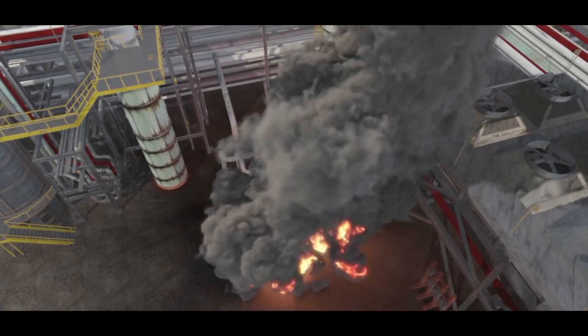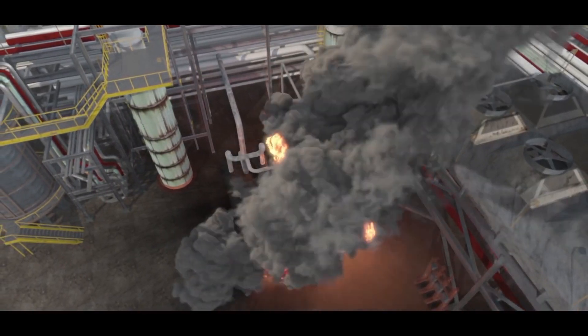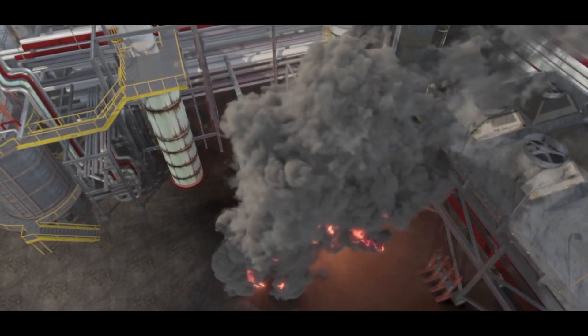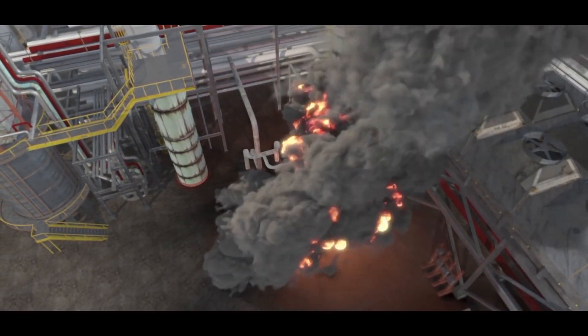The explosion killed the operations supervisor and an operator working nearby. 167 Williams employees and contractors reported being injured.